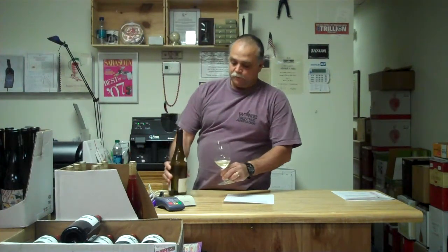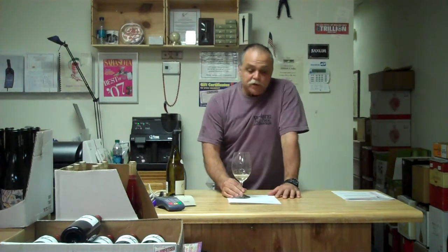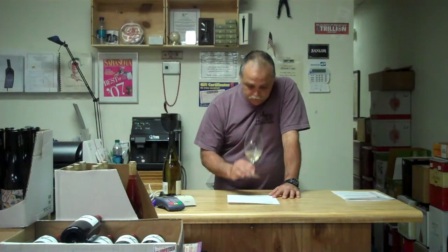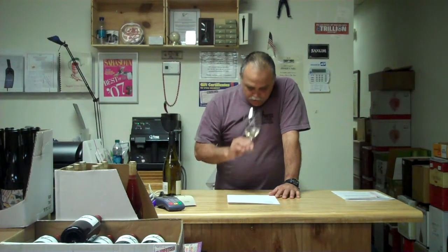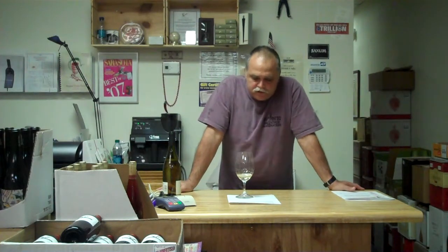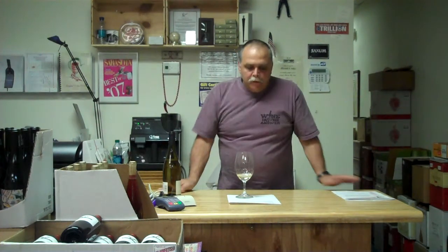Let's take a little smell. Oh man, it's lively. This is actually 2010 vintage too, by the way. And I'm looking at some notes here — it's saying it's organic too, which is always a little plus. And it's from chalky soils.